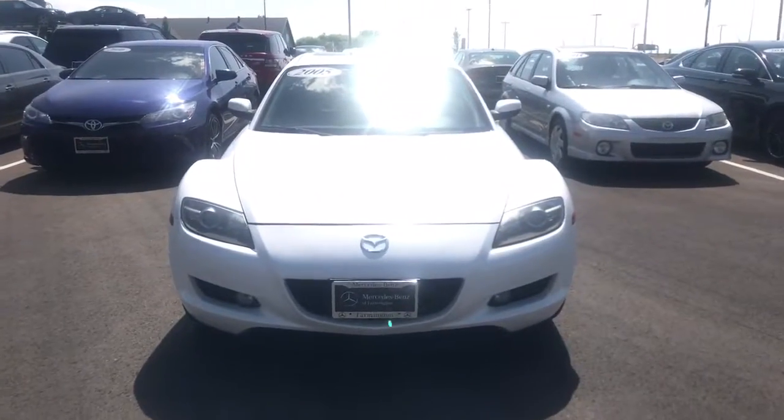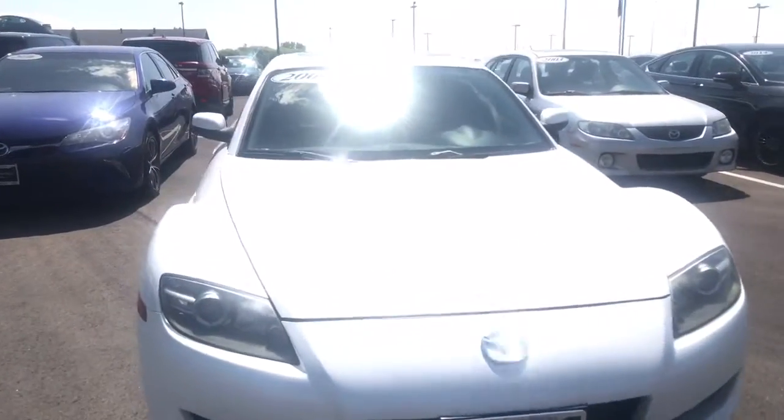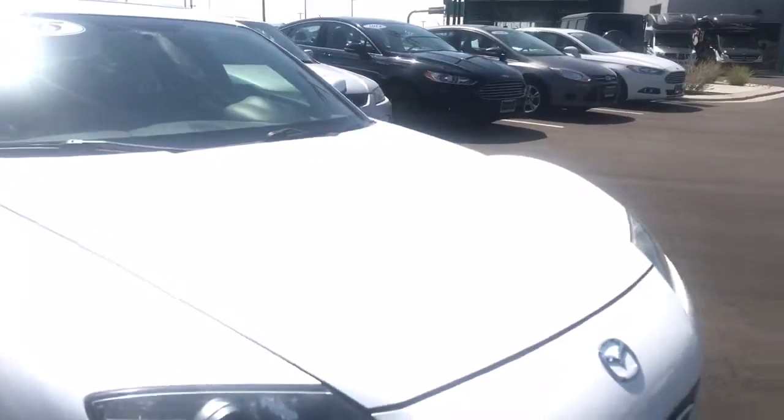Hi Wayne, it's Rossi from Mercedes-Benz of Farmington. As promised, here's a close-up look inside this beautiful Mazda RX-8. Here we go, Wayne. Let's check out this 2005 RX-8.